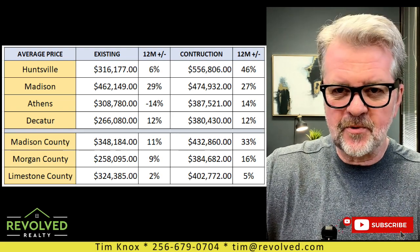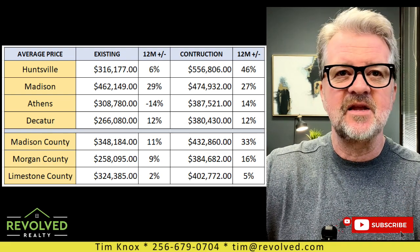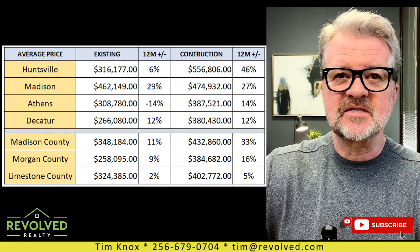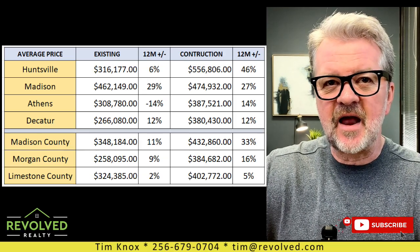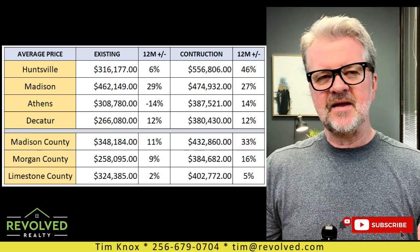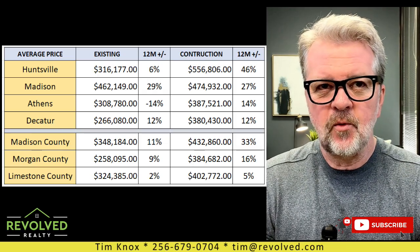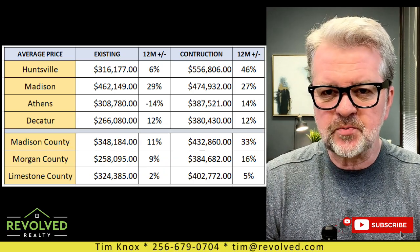That is almost a 30% jump in the last 12 months, which is a significant increase. You can see new construction in Madison is averaging out about $475k. So we're going to look at what you can get in Madison City within a range of about $440 to $480, with the middle being the average price.